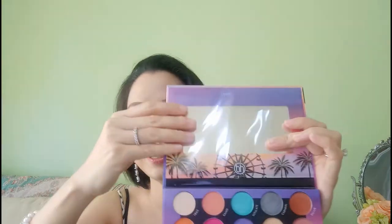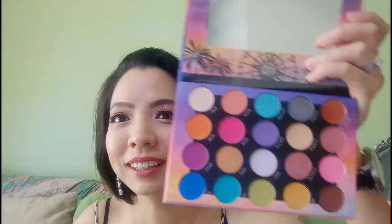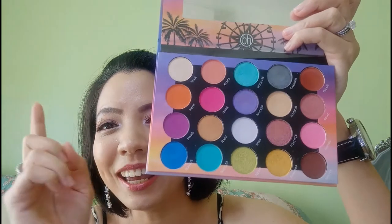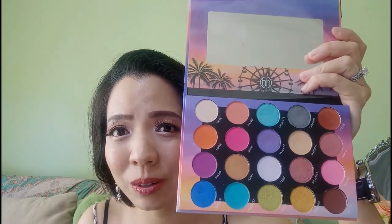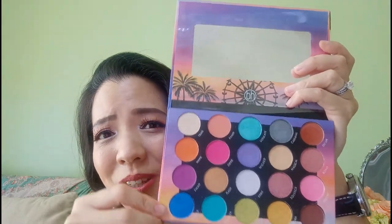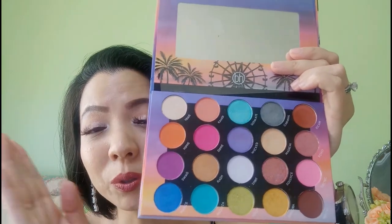I've already shared this next palette in a collaboration video with Beauty Please — we used it in a summer makeup look. This is a crazy palette that gives a very tropical vibe, great for summer. It has a plastic sheet and mirror, and I actually bought it for this blue color. I think it was about $18 USD or even less with a discount. It's super pigmented and easily blendable. This is their Weekend Festival palette — 20 colors, very affordable and very good quality.